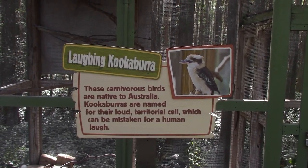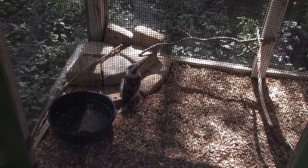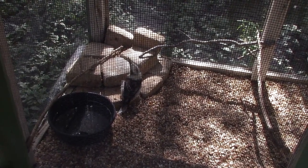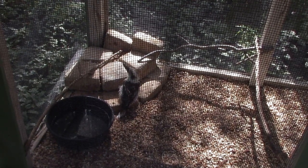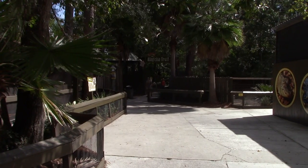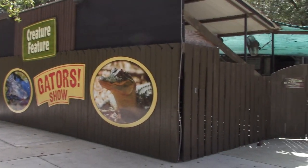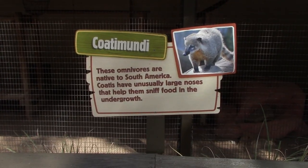We've got a laughing kookaburra - a good-sized bird, just chilling out. Now you know where I'm at. That's the trail entrance - here's Creature Feature Gator Shows, and this is the exit. All right - coatimundi!